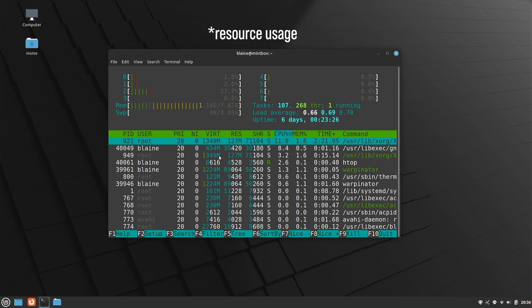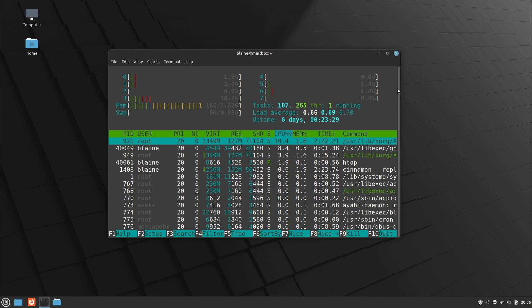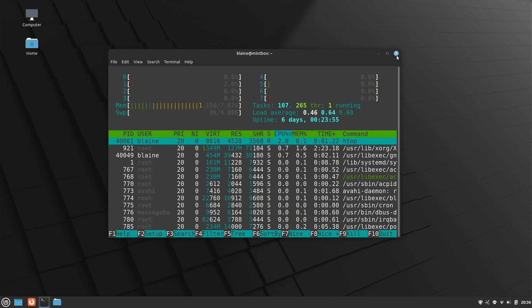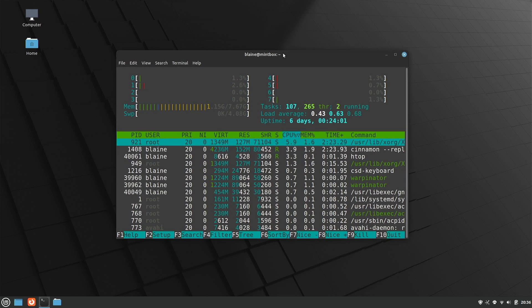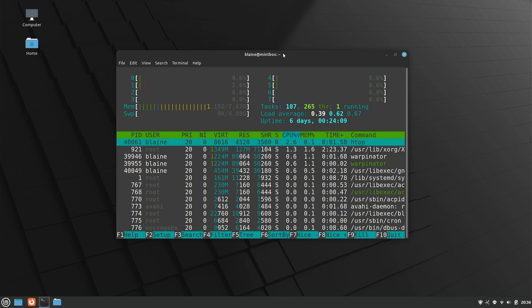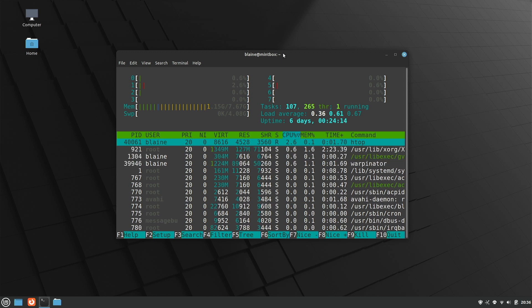System usage is about what you would expect for a distribution of this feature richness and full-fat desktop window manager. Is this lighter than the Ubuntu-based Linux Mint? In my experience, yes, but only marginally — it doesn't make as much difference as you'd think. Nowadays, because the Cinnamon desktop has been so optimised over time, they've managed to eke out a surprising amount of performance from the mainline Ubuntu release compared to when Mint Debian Edition first launched.